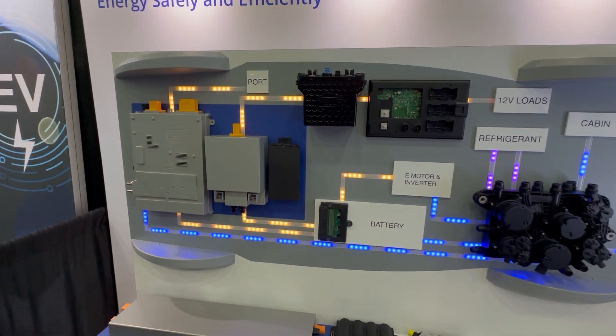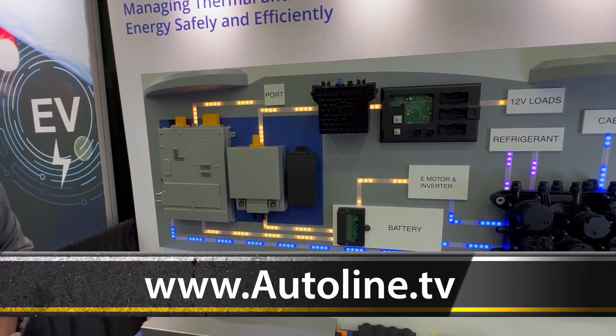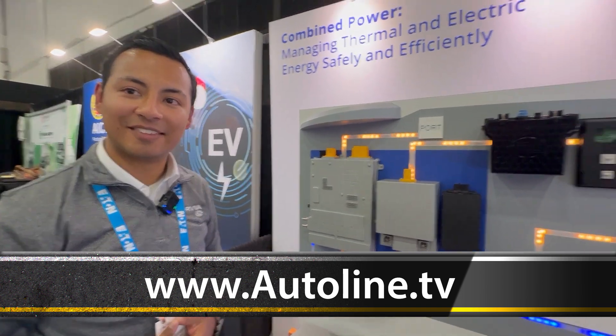Very interesting. I've always known Forvia for headlamps and things like that, but this is a totally new, different level from the company. We're excited to bring all of these to market with everyone in North America. Thanks very much.